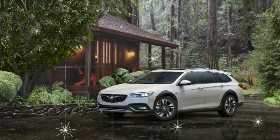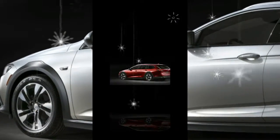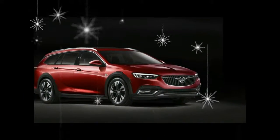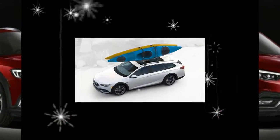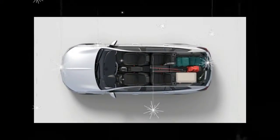A panoramic moonroof will set you back $1,200. At 73.5 cubic feet with the second-row seats folded down, Buick says the TourX offers more overall cargo space than the Subaru Outback, Volvo V60 Cross Country, Audi A4 Allroad, and BMW 3 Series Sport Wagon. The rear hatch area offers 32.7 cubic feet with the seats up.